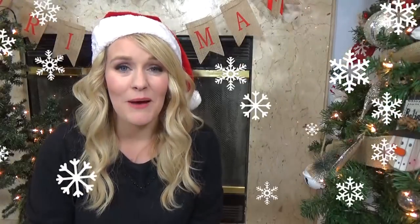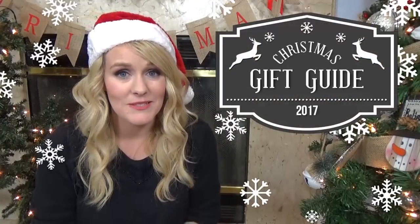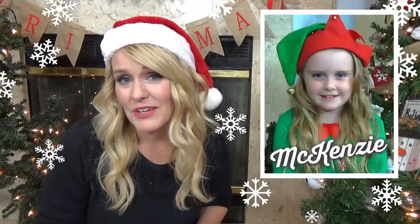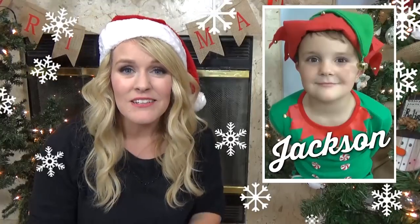Hi guys, and welcome to The Family Fudge, and welcome to part two of my 2017 Christmas gift guide. Now on my last video I shared what we purchased for my oldest daughter, but on today's video I'm sharing what we purchased for my oldest son, Jackson. So if you're looking for any gift ideas, or if you're just curious to see what we purchased for him, stay tuned.